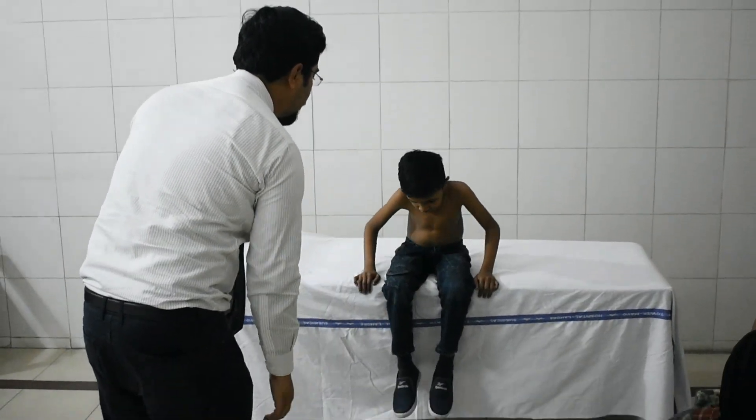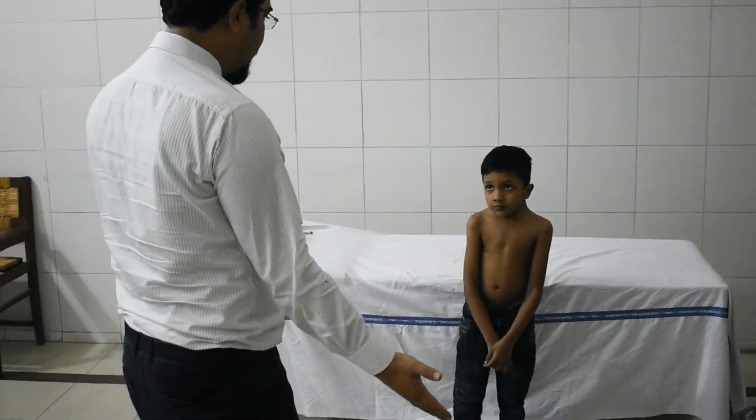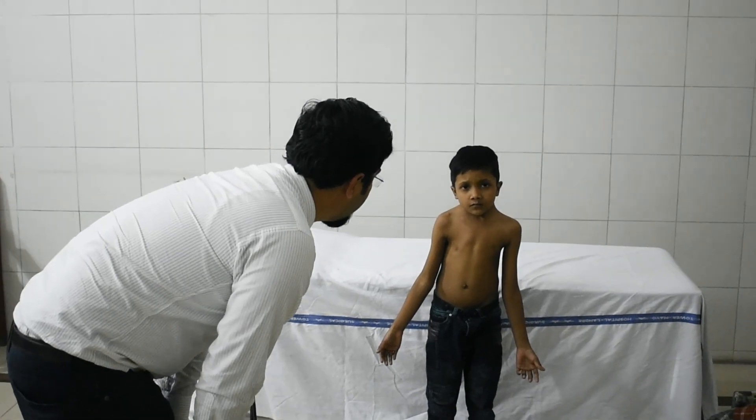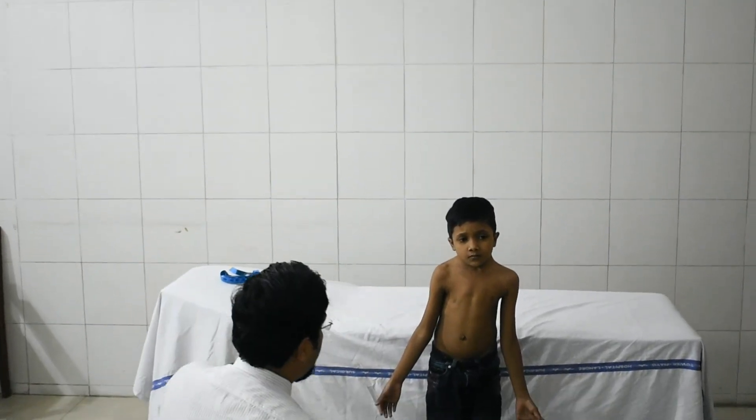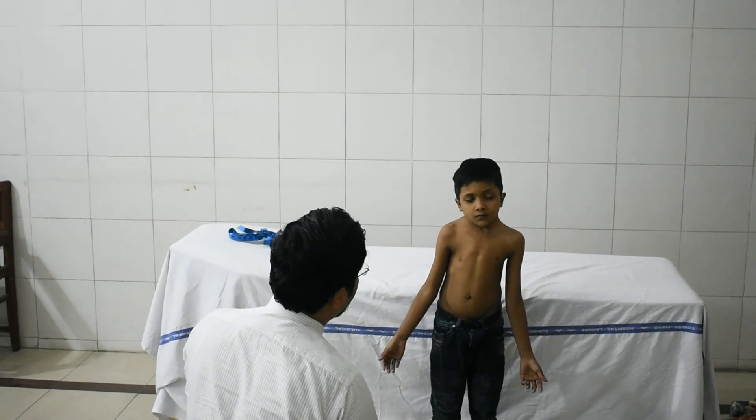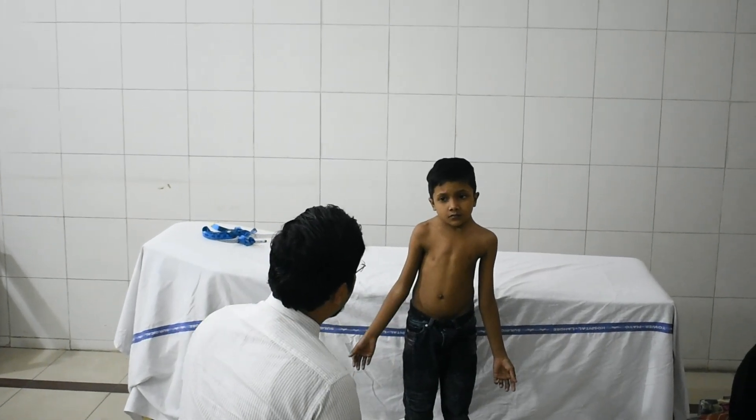The patient is standing comfortably, head and neck in the center. Bilateral shoulders are asymmetrical — the right shoulder is elevated compared to the left side.